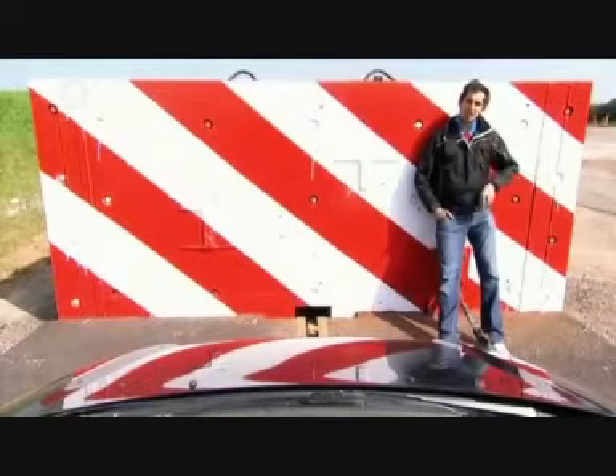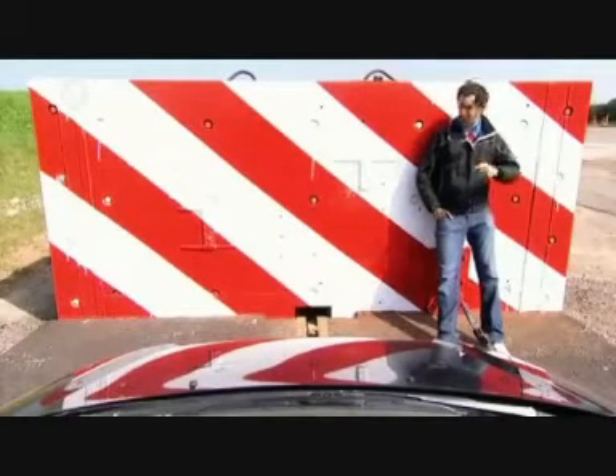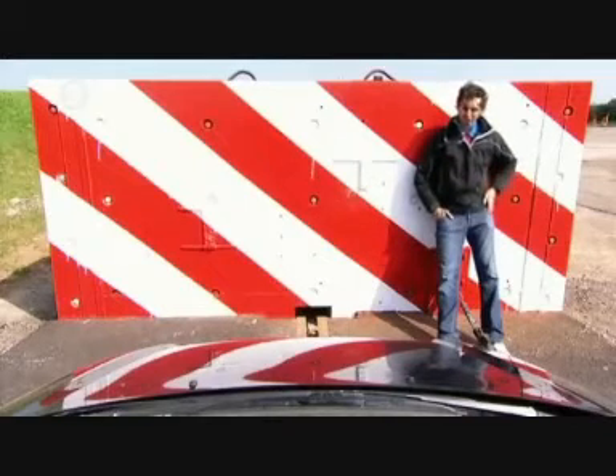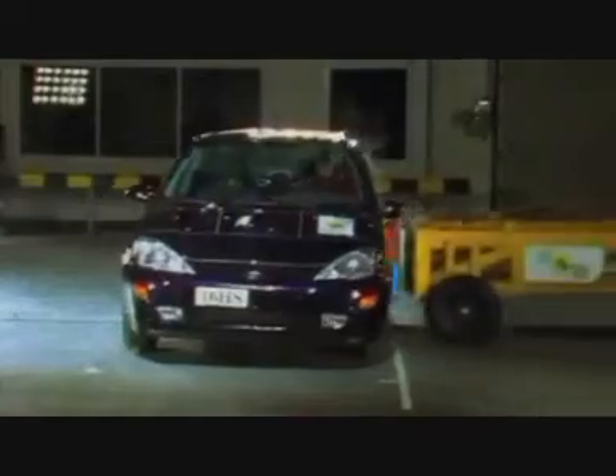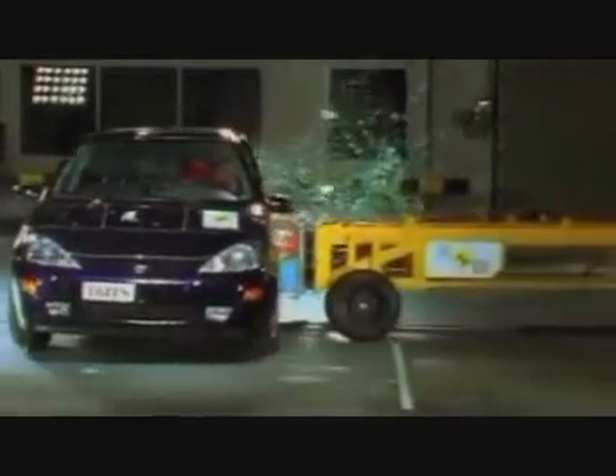This Ford Focus is going to go on a little day trip into this concrete block at 120 miles an hour. Crash authority Euro NCAP conduct tests at up to 40 miles an hour. We're going three times faster.